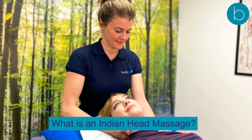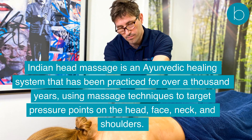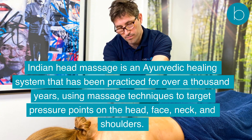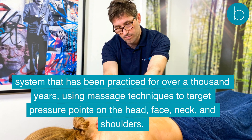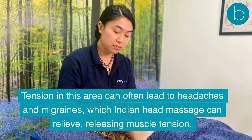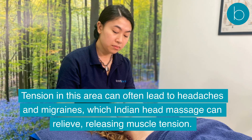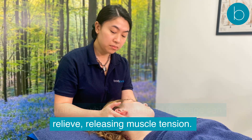Indian Head Massage is an Ayurvedic healing system that has been practiced for over a thousand years, using massage techniques to target pressure points on the head, face, neck, and shoulders. Tension in this area can often lead to headaches and migraines, which Indian Head Massage can relieve by releasing muscle tension.